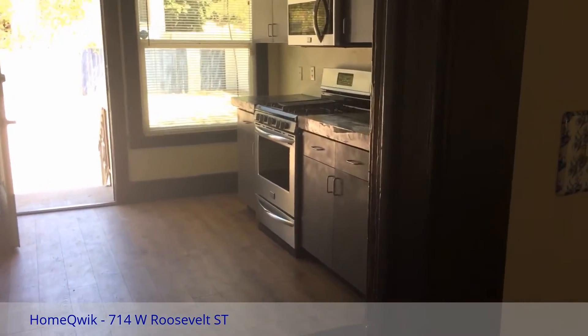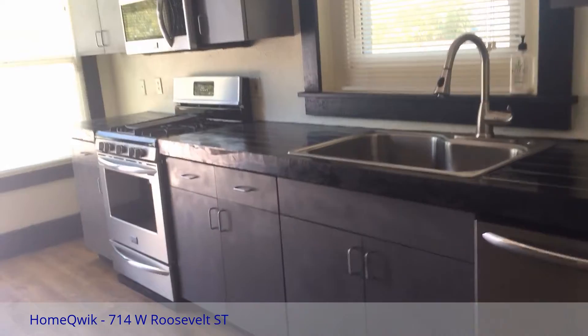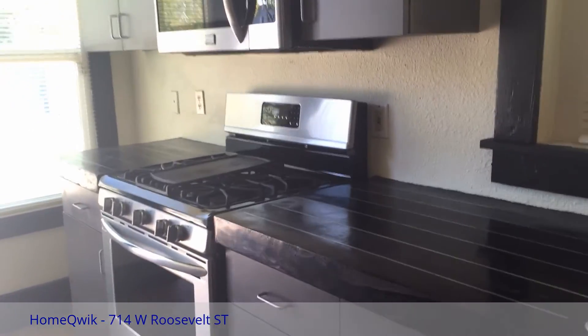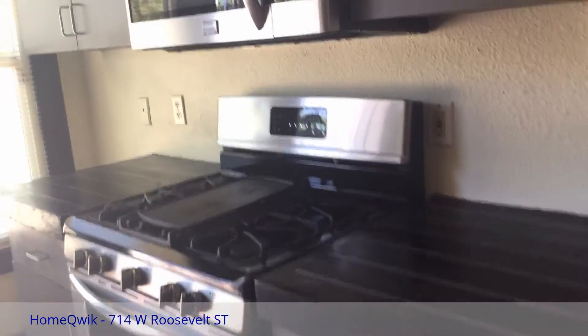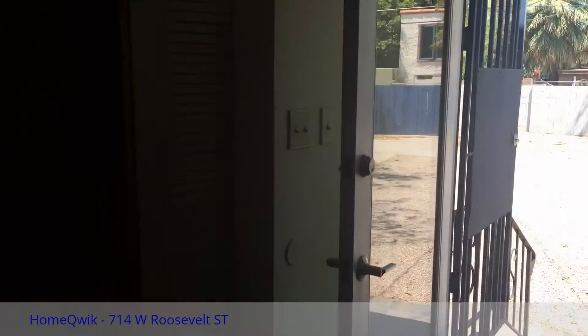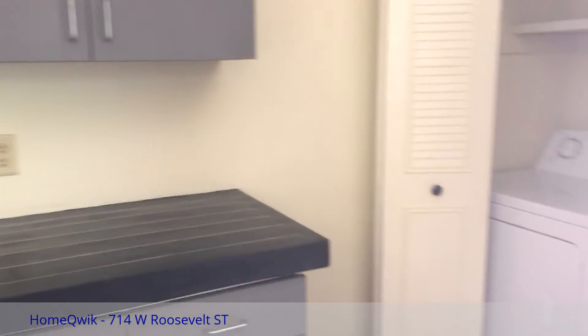Taking a look at the newly remodeled kitchen — great countertops, new appliances: gas oven, microwave. Here in the corner, conveniently located, is your washer-dryer. There's also a nice prep center and a large stainless steel refrigerator.